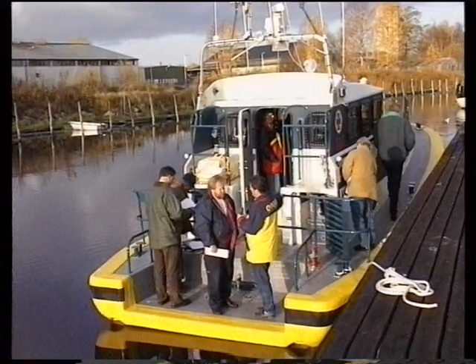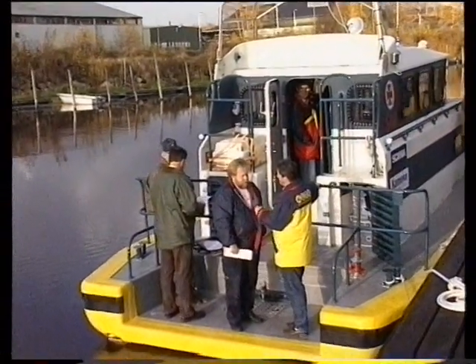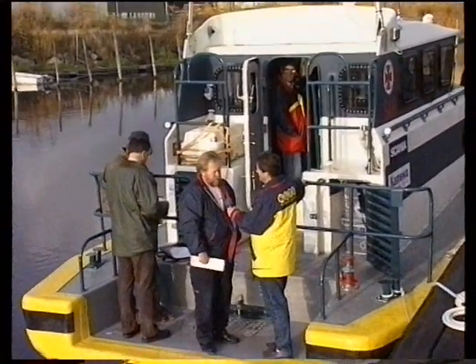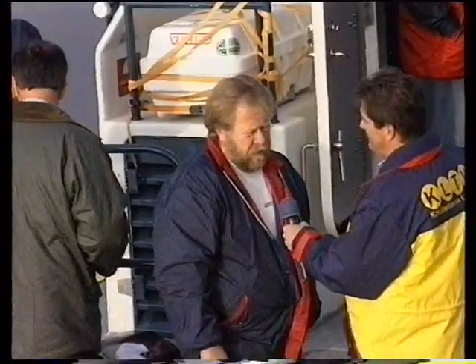Den båt som ni har haft tidigare, som har legat ute vid Rönnebergskiosken, heter Drottning Victoria. Den här nya båten – när den till våren kommer tillbaka hit och är färdigbyggd – är fortfarande inte klar riktigt. Maskinellt är den färdig, men det finns ingen inredning. Och det är just den här båten vi kommer att få hit.